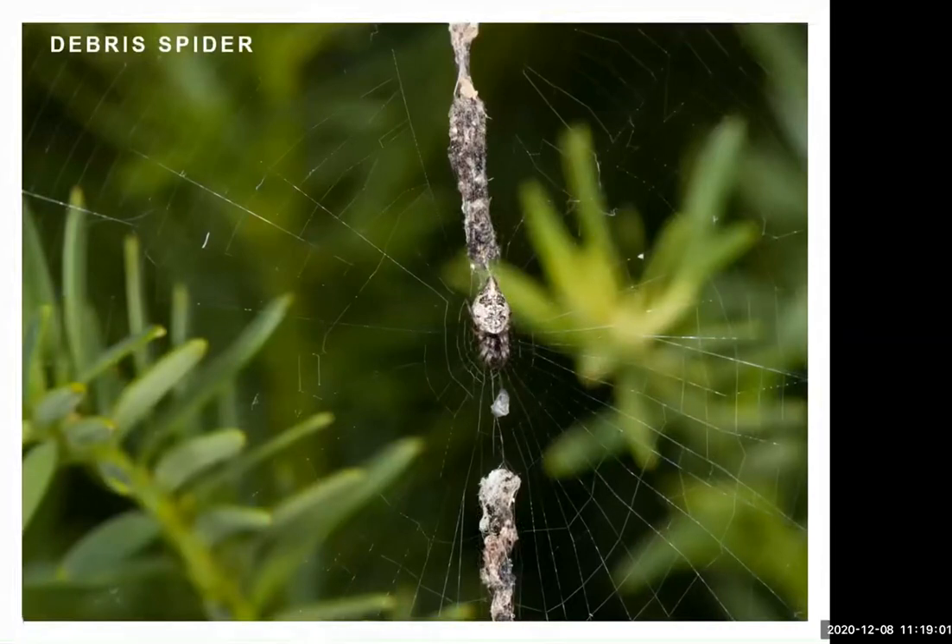Another spider that uses strategies to attract insects is the debris spider, also called the trash line spider. It takes the exoskeletons of prey it's already eaten, wraps them in silk along with bits of debris from nearby plants, and attaches this line in its web. This camouflages the spider — they're really small and hard to find in the field, which protects them from predators like wasps or birds. Remarkably, webs decorated with this material attract 150% more insects than undecorated webs.